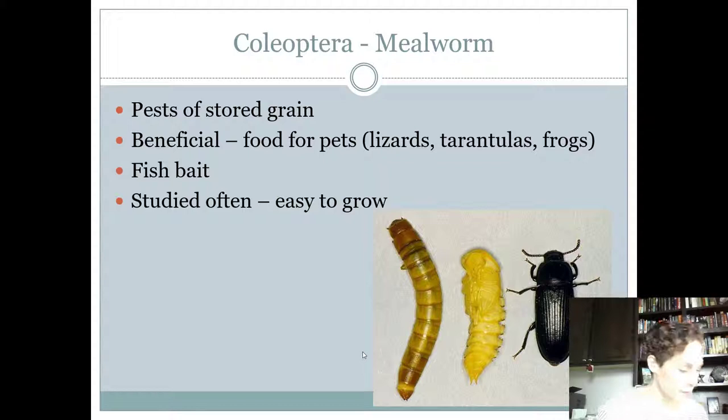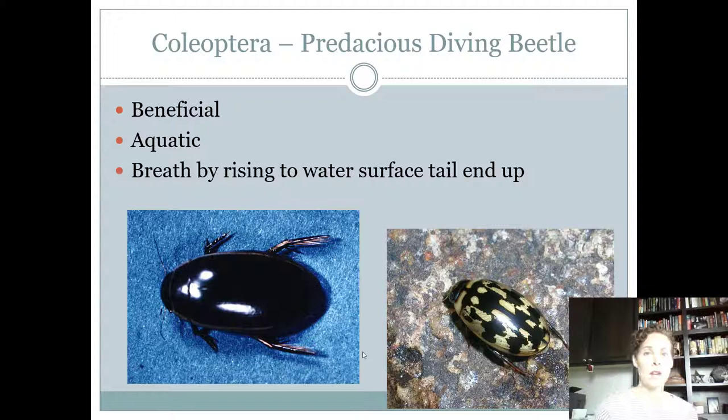Mealworms kind of look like the lesser flour beetle but are gigantic compared to them. They're what you buy from the store to feed pet lizards. In one way they're beneficial because they're easy to grow — you can study them in the lab, feed them to other things, and even humans eat them. They're also used for fish bait. However, in stored grain they become an issue — they like to eat stored grains, especially when that grain is getting moldy.